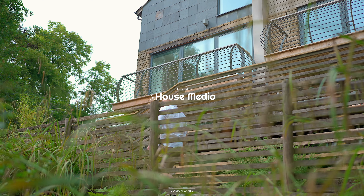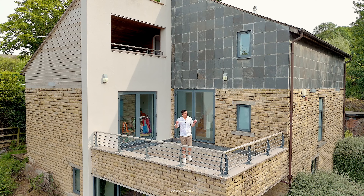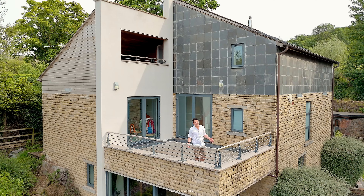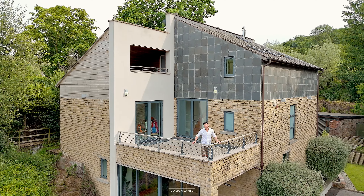What a spectacular property this is in a unique setting. This type of home doesn't come up often, so if you'd like to come and see more, get in touch on the details that follow. I'll be delighted to show you around.